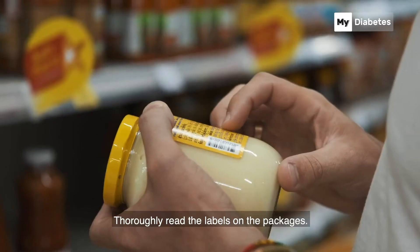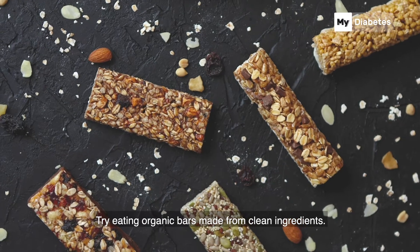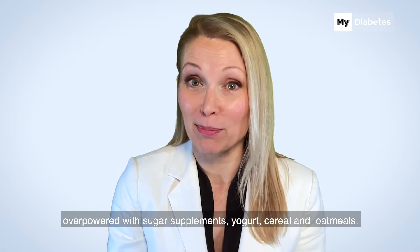What to do? Thoroughly read the labels on the packages. Try eating organic bars made from clean ingredients. You will feel full, energized, and less overpowered with sugar supplements.